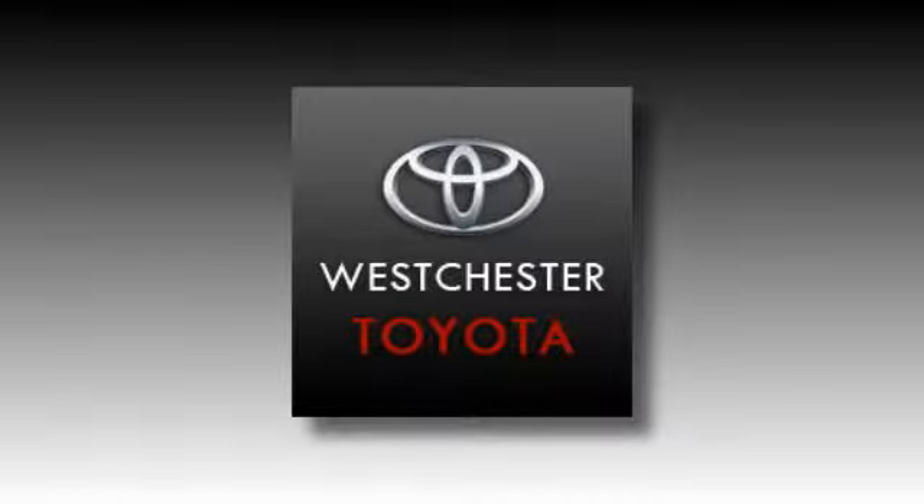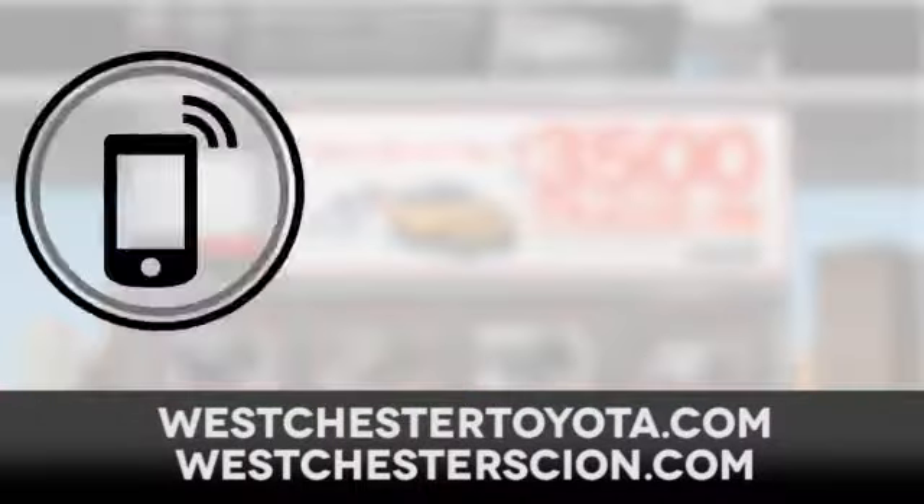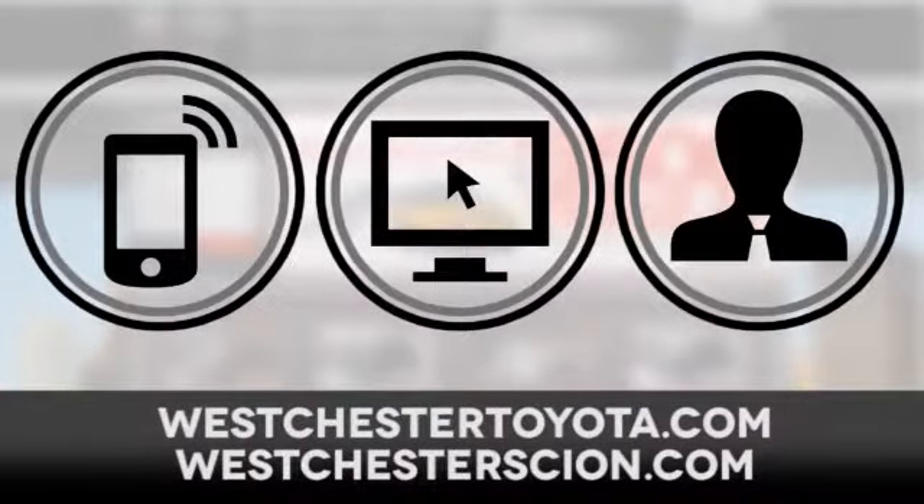Take it for a test drive today. At West Chester Toyota Scion, located near West Chester, New York, and our West Chester Toyota Scion website, call, click, or stop in today.